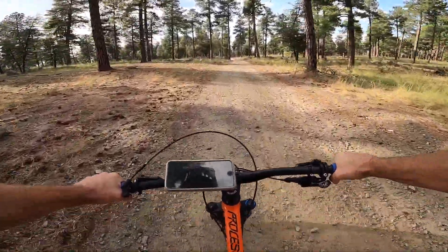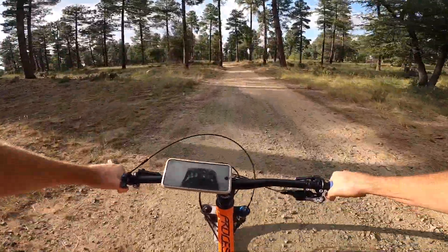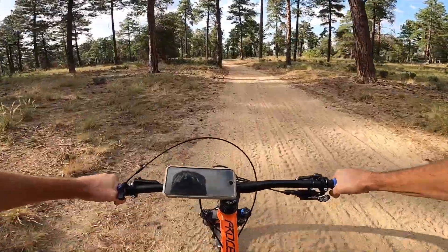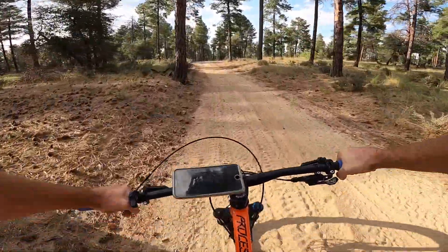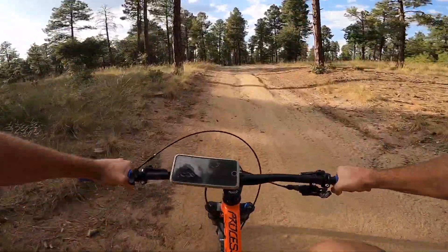We're splitting off onto this OHV stuff, which you can even take a dirt bike on. There's going to be another split up here to the right that'll take you to Goldwater.